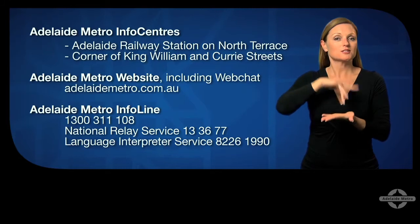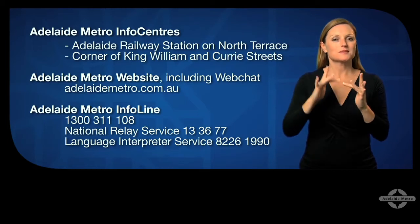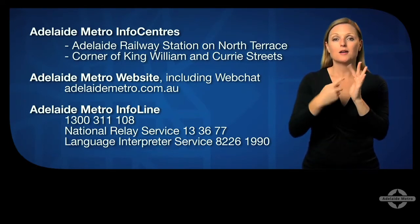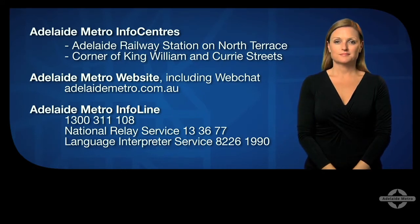You can go onto our website, adelaidemetro.com.au, or you can call the Adelaide Metro info line on 1300 311 108, the National Relay Service 13 36 77 for deaf or hard of hearing customers, or chat with us online using the Adelaide Metro live chat service.